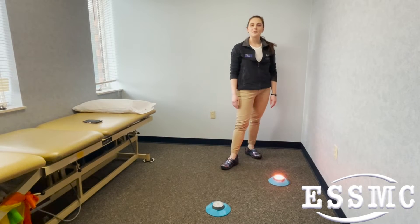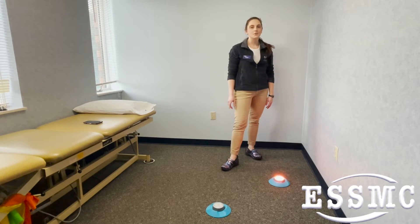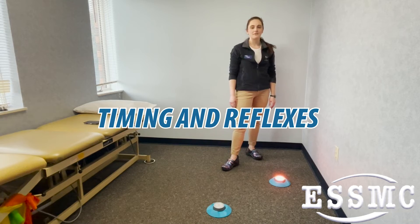I'm going to show you another activity we can do for those return-to-sport individuals working on quick timing and reflexes.